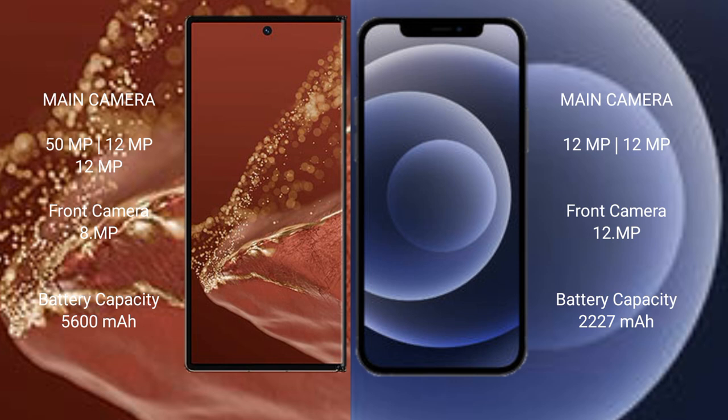The Huawei Mate XT Ultimate has a 5600mAh battery with 66W fast charging support, while the iPhone 12 mini has a 2227mAh battery with 20W fast charging support.